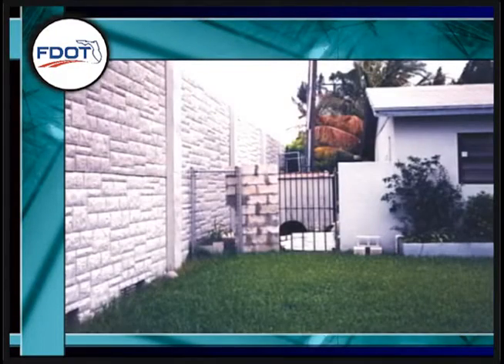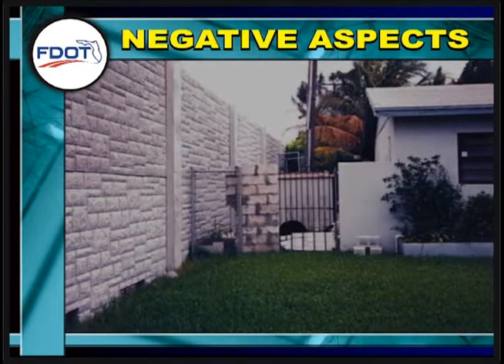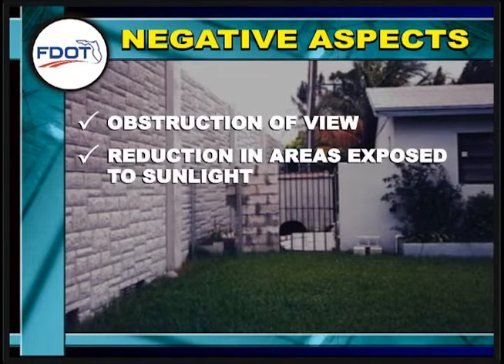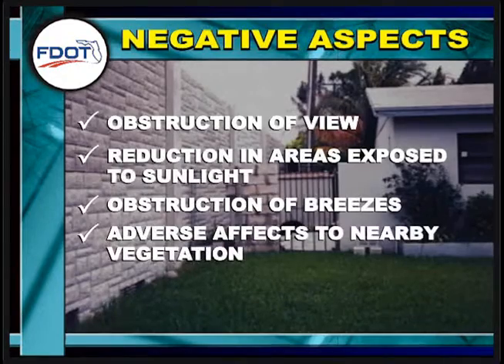Even though noise barriers can lower noise levels adjacent to a highway, there are potential negative aspects associated with noise barriers such as obstruction of view, reduction in areas exposed to sunlight, and obstruction of breezes. The construction of a noise barrier may also adversely affect nearby vegetation.